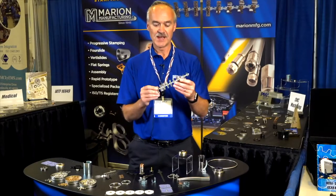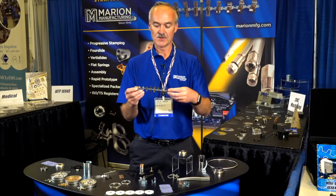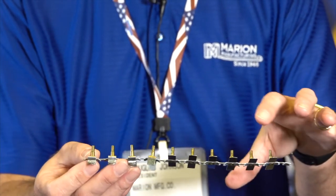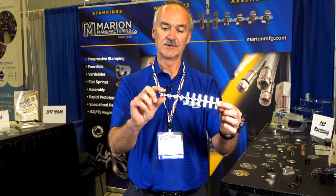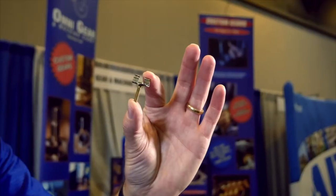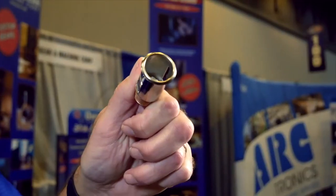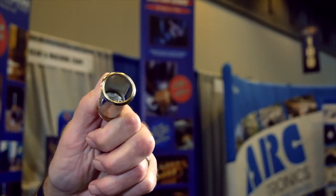A legacy item that we have that's pretty interesting when we talk about four-slide — this is actually an item where we're taking three different components and manufacturing them in the same machine. The end product is here: this is a thermostat for the lighter in your car, and now it's the power outlet for your car. The volume continues to climb because cars have three or four of these in them now.